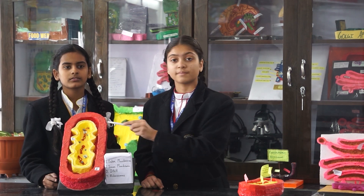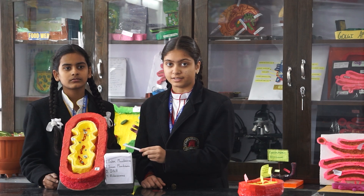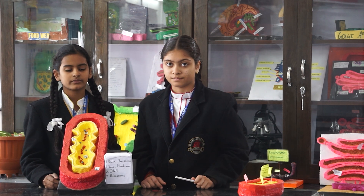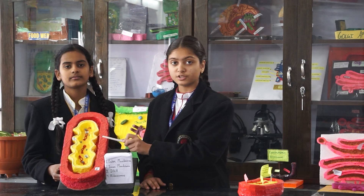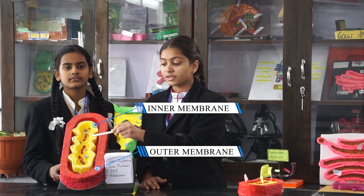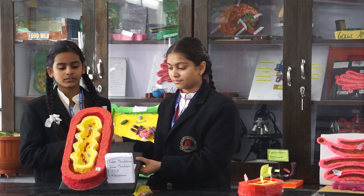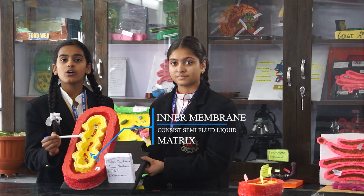This is the model of mitochondria. The structure of this model shows mitochondria with ribosomes and DNA embedded in it. DNA is represented by thread and ribosomes are represented by small boxes. The outermost layer is the outer membrane. The inner folding layer is known as the inner membrane. The folds formed by the inner membrane are known as cristae. The inner membrane encloses a semi-fluid liquid called the matrix.